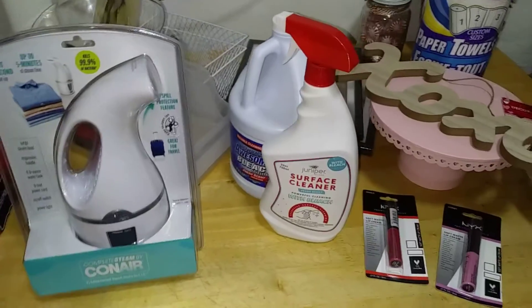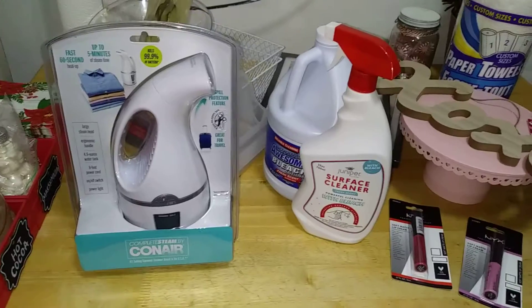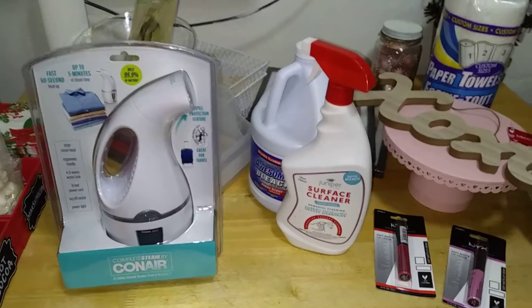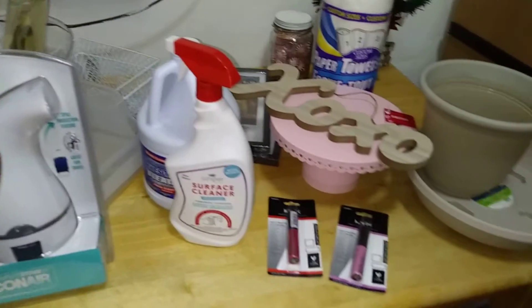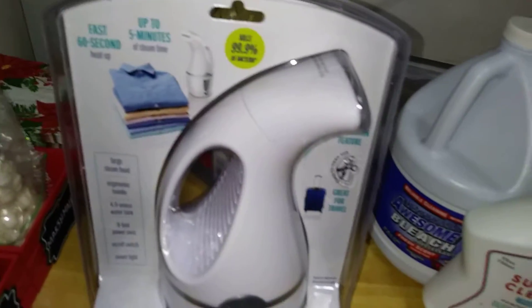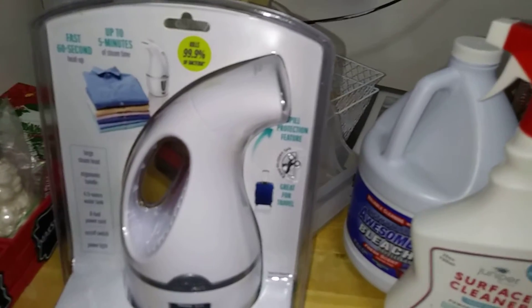Hey y'all, it is your favorite nerdy girl here - Nerdy Girl Reviews - and we're back with another Dollar Tree haul and small Target haul as well, so please stay tuned for all the goodies.